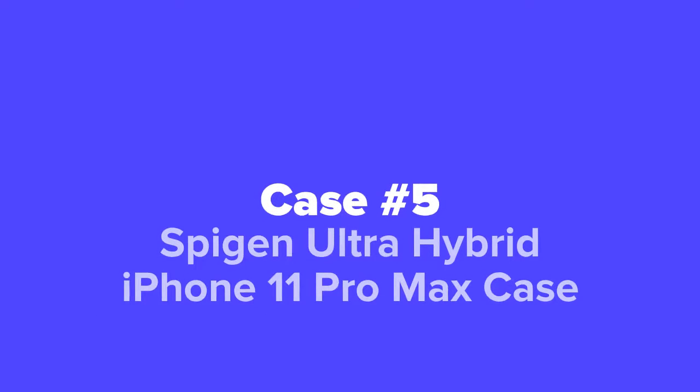Last but not least, at number five, we've got the Spigen Ultra Hybrid iPhone 11 Pro Max Case.